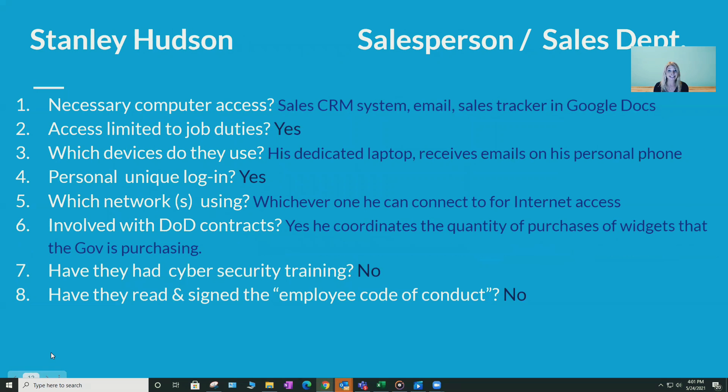Now let's look at Stanley. He works in the sales department and needs access to the sales section of the CRM system, a sales tracker in Google Docs, and email. His access is limited to his sales functions. He uses a laptop and receives emails on his personal phone. He has unique logins for each software system. He uses whatever network he can connect to — we're not here to judge, just to track what's actually happening. He is involved with the DOD contract, coordinating the quantity of widget purchases the company sells to the government. He has not had any cybersecurity training and has not read an employee code of conduct.